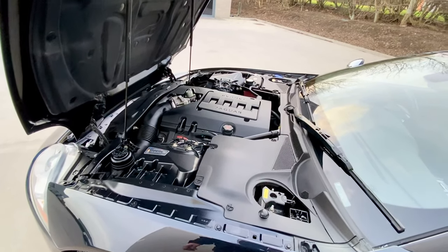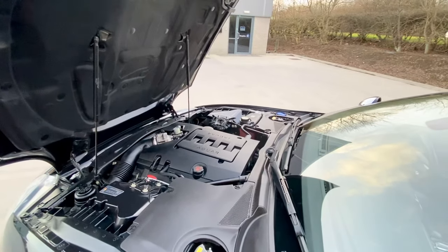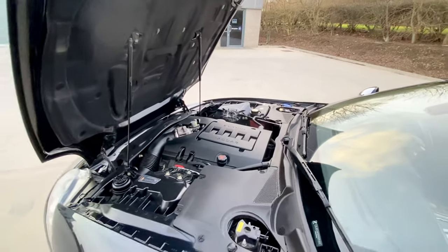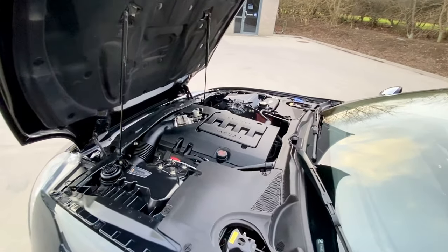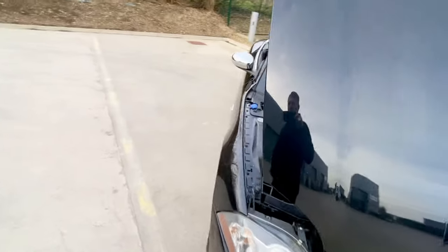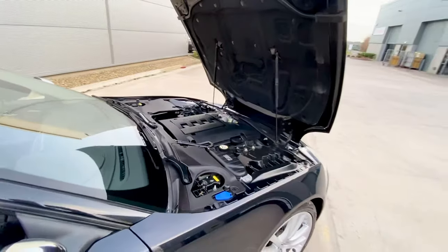Absolutely mint — no warning lights on the dash, no aggravation, drives absolutely perfectly. We also had four-wheel alignment done on it, which is quite expensive. As you can see, clean as a whistle underneath — no leaks, no issues at all.